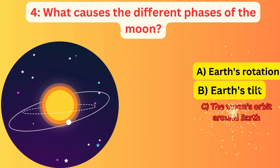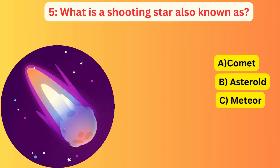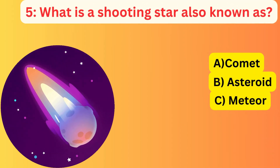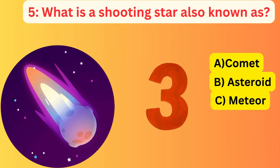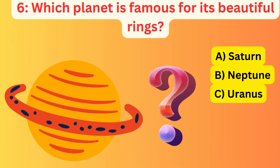What is a shooting star also known as? A. Comet, B. Asteroid, C. Meteor. The correct answer is C. Meteor.